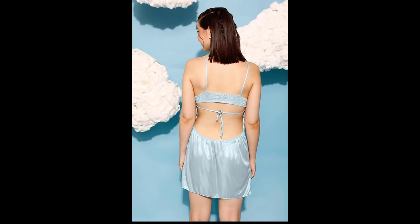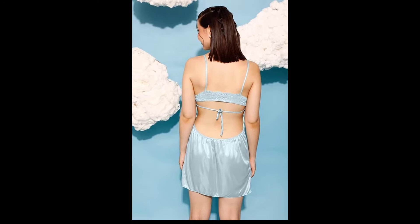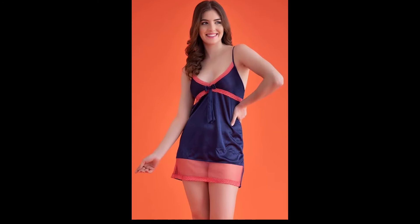That's it for today's 4K Transparent Lingerie Try-On Haul featuring short night dresses. I hope you enjoyed seeing these beautiful pieces as much as I enjoyed trying them on. If you liked this video, please give it a thumbs up and don't forget to subscribe for more fabulous content.